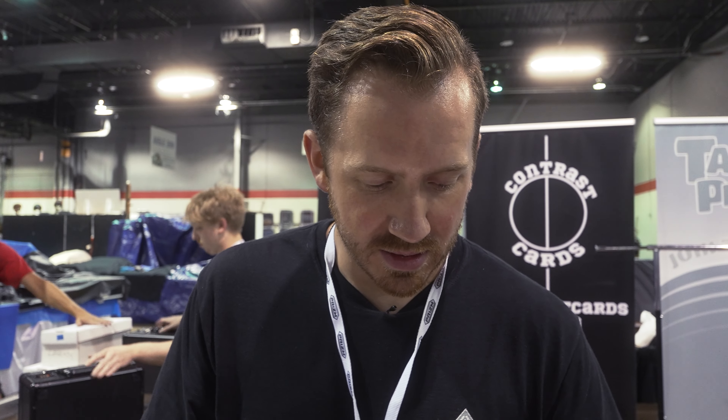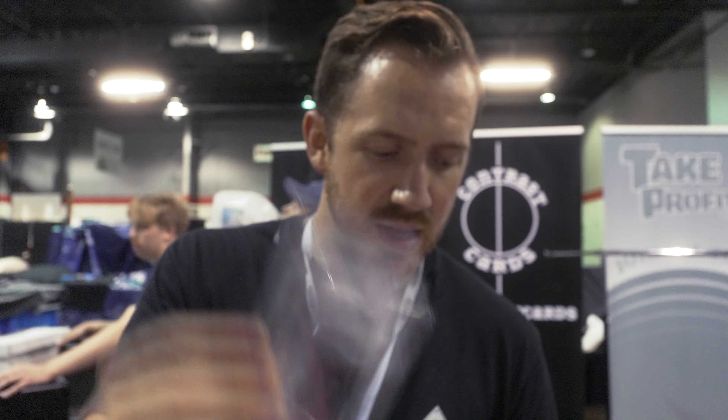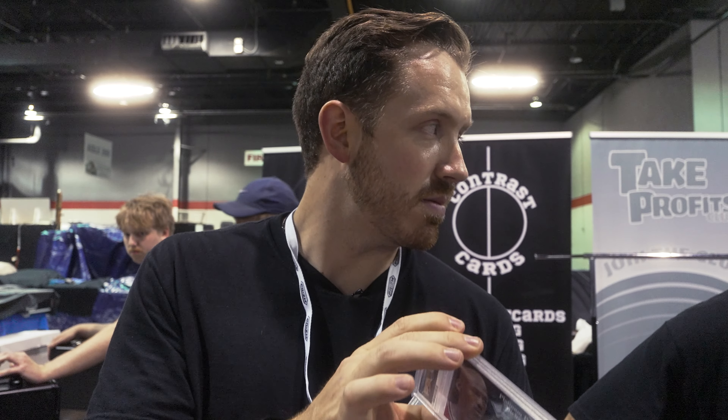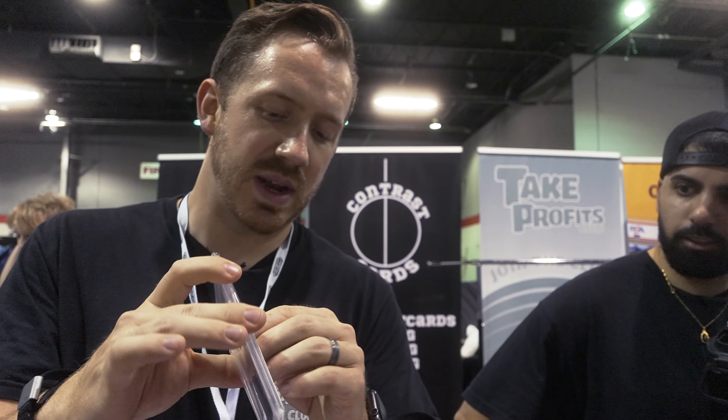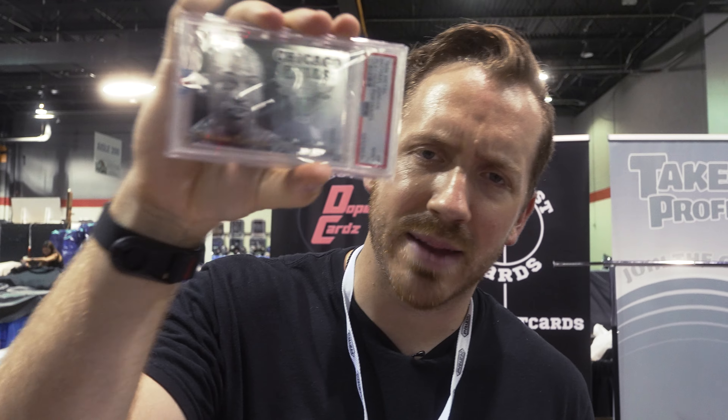Beautiful card. Darius Garland Kaboom PSA 10. Joe Burrow Canvas PSA 10. Tom Brady rookie PSA 9. Jordan Fleer PSA 8. Joe Burrow Press Proof Yellow 185 — I've never seen this card. The sticker is off but the sticker is going to trip people up — this card is a little more expensive than I thought. But 1996 Fleer Jordan Portraits PSA 9.